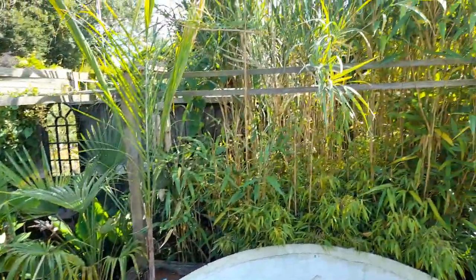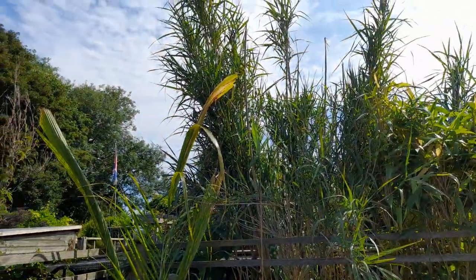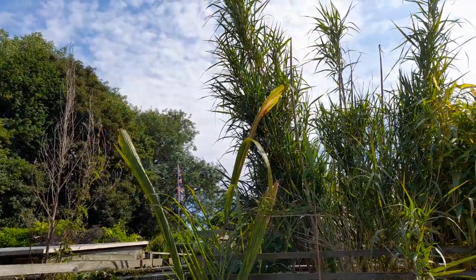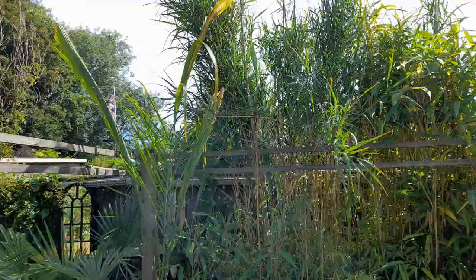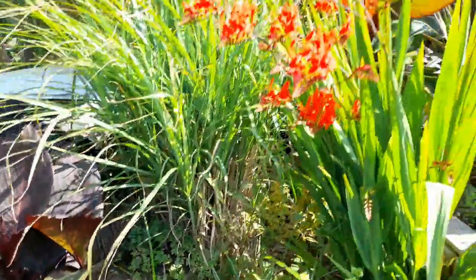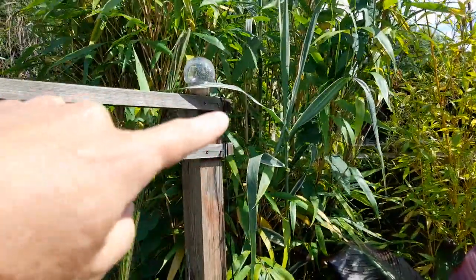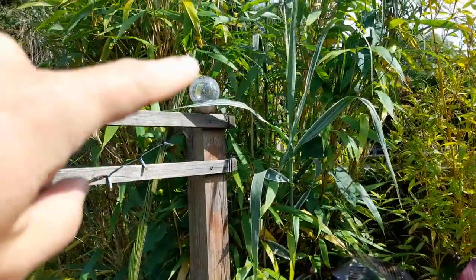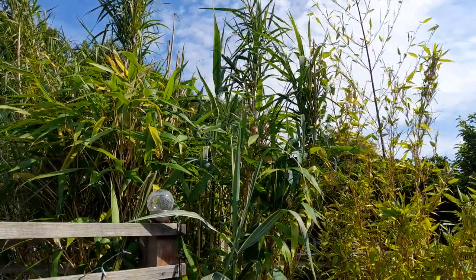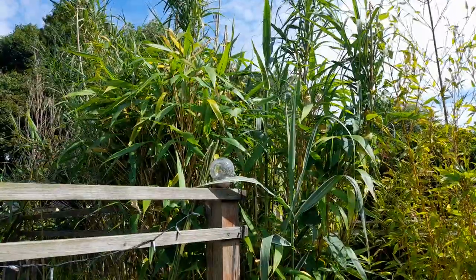We've got the Arundo donax at the back there — Spanish reed. That totally died back and now as we can see it's flushed out again. When you let them die back and flush out they come back with really small spindly growth, but I don't mind that. If you come in close you can see this new fresh cane here with really strong variegation and really big leaves, compared to the stuff which died back and then re-grew — not the same. So if you want really fresh big-leafed Spanish reed, you cut them back before they start growing for the season.